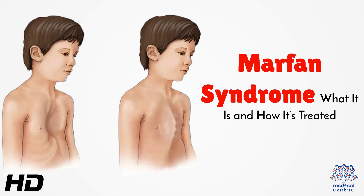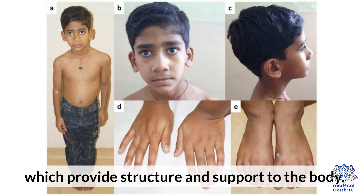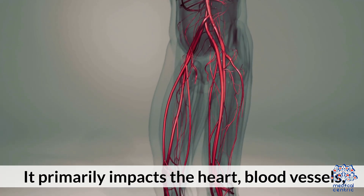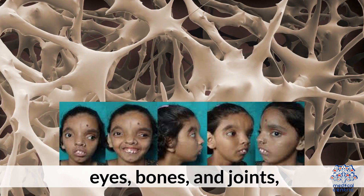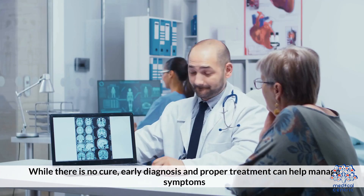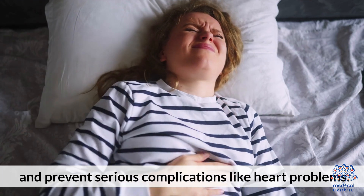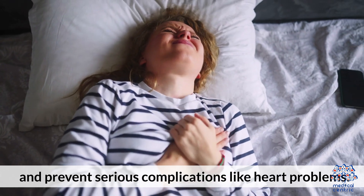Today's medical-centric topic is Marfan syndrome — what it is and how it's treated. Marfan syndrome is a genetic disorder that affects the connective tissues, which provide structure and support to the body. It primarily impacts the heart, blood vessels, eyes, bones, and joints, leading to tall stature, long limbs, and flexible joints. While there is no cure, early diagnosis and proper treatment can help manage symptoms and prevent serious complications like heart problems.